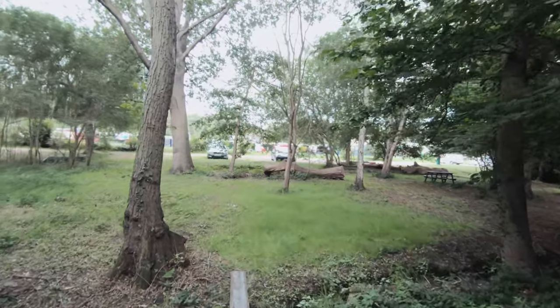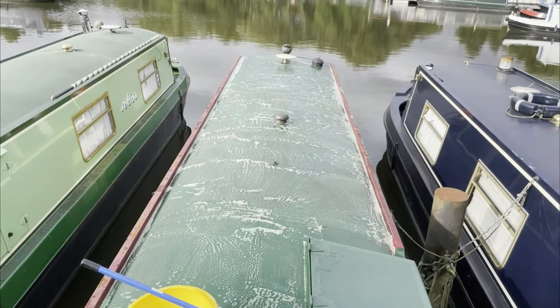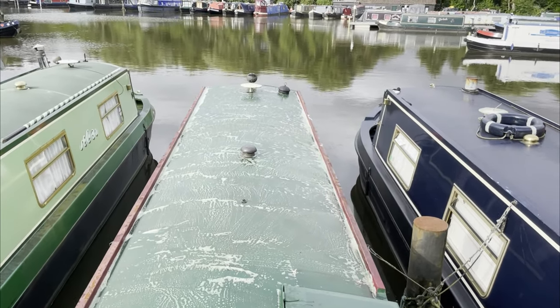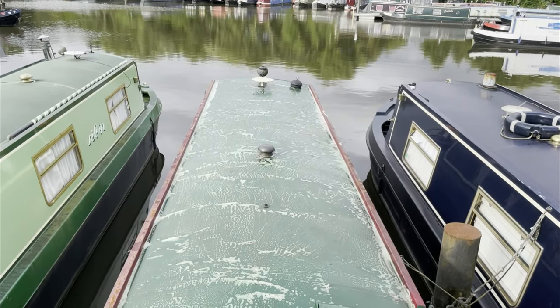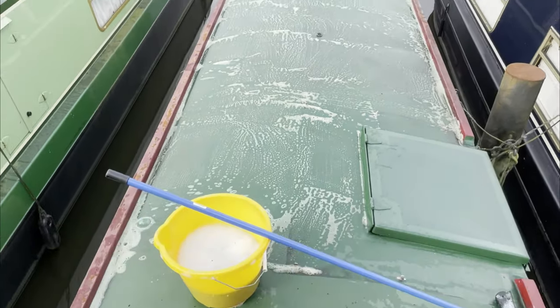Back to the boat — so I'll let you see what I'm doing as I crack on with it. You'll have to excuse the wobbly iPhone footage, possibly bad audio. I'm washing the top of the boat down at the moment with a traffic film remover.